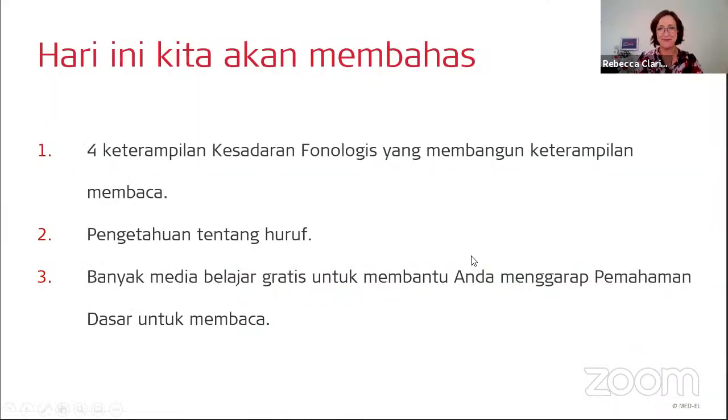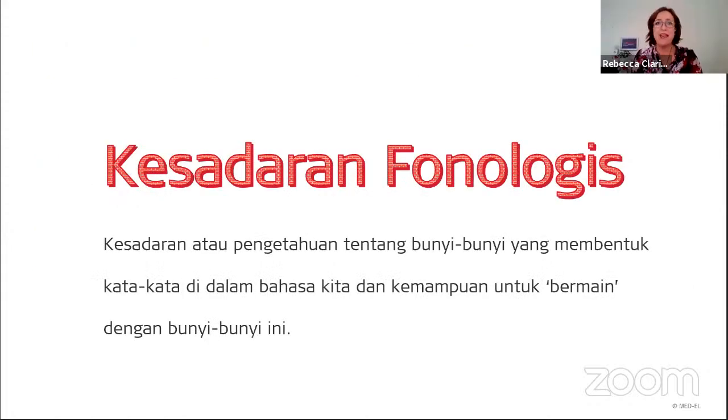Let's look at what we're going to talk about today. We're going to look specifically at four phonological awareness skills that help build reading skills. Kita akan melihat secara spesifik empat keterampilan kesadaran fonologis yang bisa membangun keterampilan membaca. And we're going to discuss further about letter knowledge, and share with you some free resources that help you work on each of these skills.